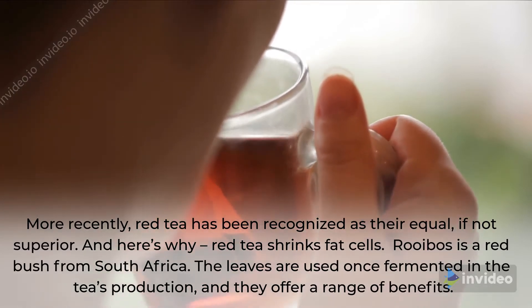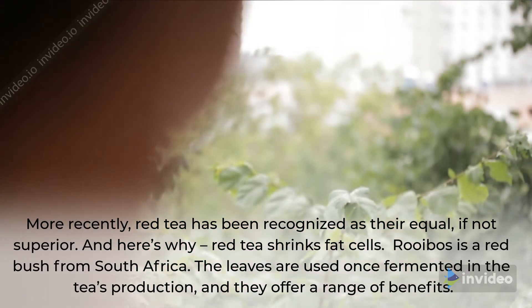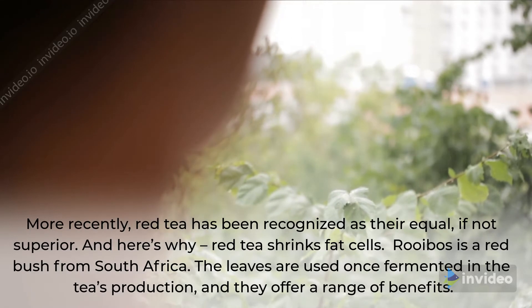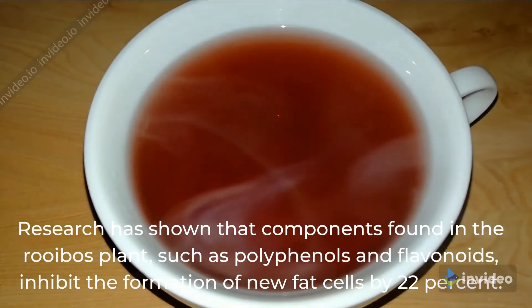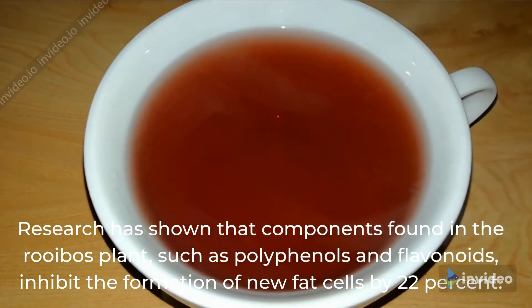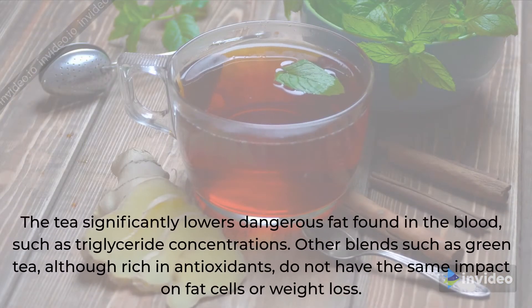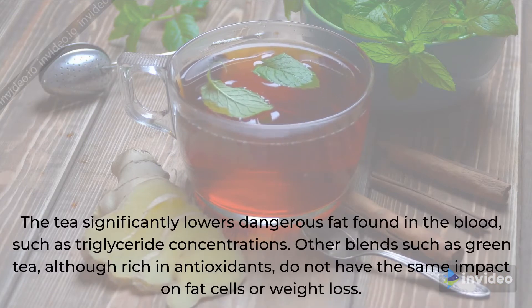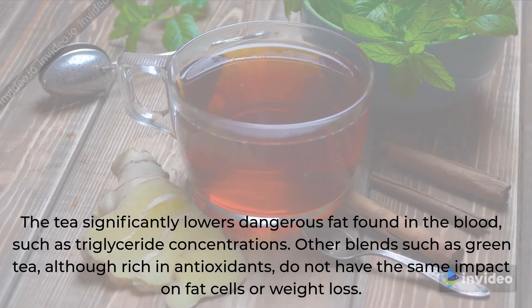And here's why — red tea shrinks fat cells. Rooibos is a red bush from South Africa. The leaves are used once fermented in the tea's production, and they offer a range of benefits. This recipe combines rooibos with a specific blend working to melt fat. Research has shown that components found in the rooibos plant, such as polyphenols and flavonoids, inhibit the formation of new fat cells by 22%. The tea significantly lowers dangerous fat found in the blood, such as triglyceride concentrations. Other blends such as green tea, although rich in antioxidants, do not have the same impact on fat cells or weight loss.